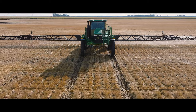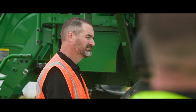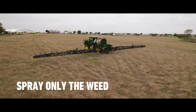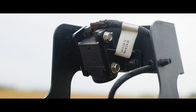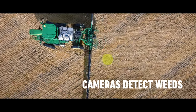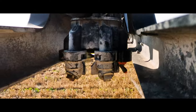Seeing Spray Ultimate is a sprayer that sprays just the weed. Traditionally, sprayers broadcast spray across a whole boom, but now we have the ability to spray right down to the weed level. We have one camera per meter across the whole boom, so it has 36 cameras. The cameras will see the weed, identify it at up to 12 miles per hour, and turn that specific nozzle on to spray that weed.